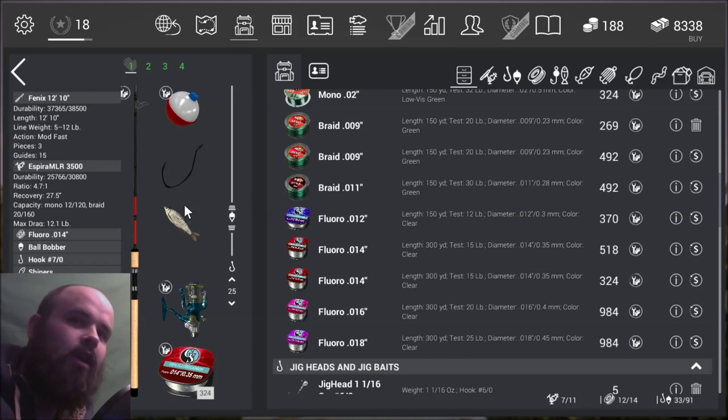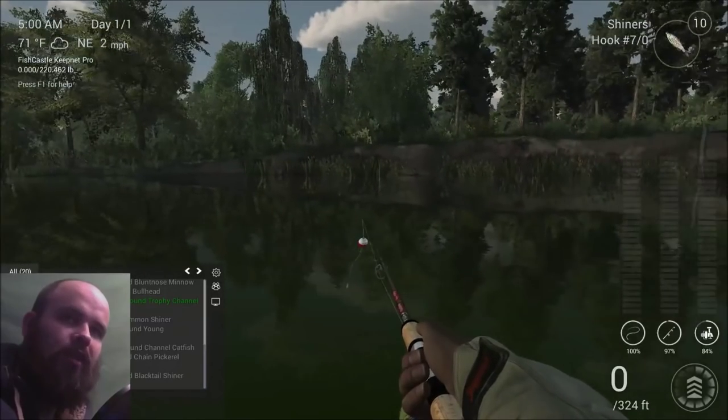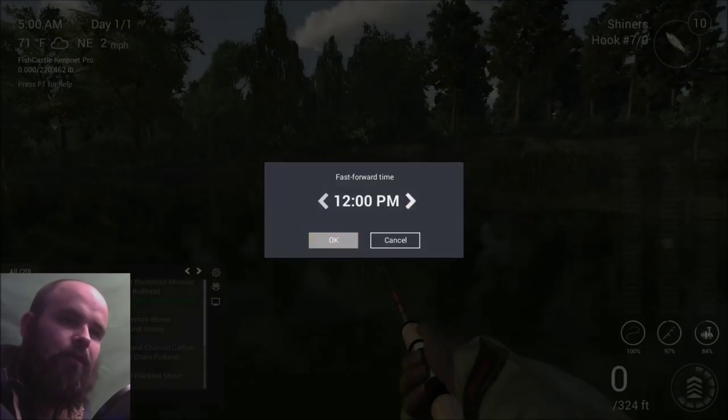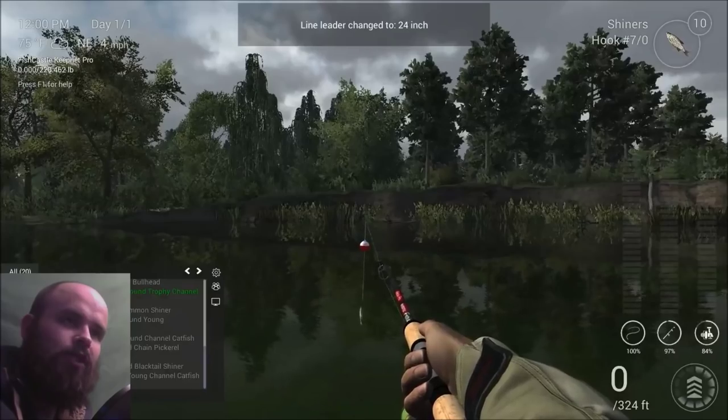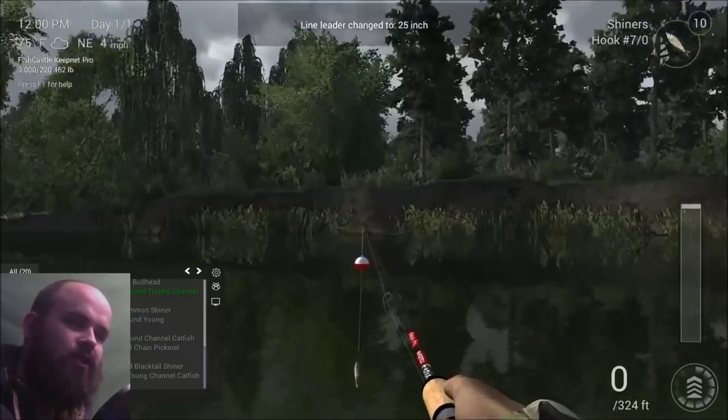We're using shiners. I'm using a number 7-0 hook, though I've seen guys use up to 9-0 for gars, on the Phoenix 12-foot pole. The location is called the Pike Challenge. The peak time on a cloudy day in Missouri is past noon, so we'll go ahead and go up to noon. We're using a 25-inch leader, and we're casting at this log over here.